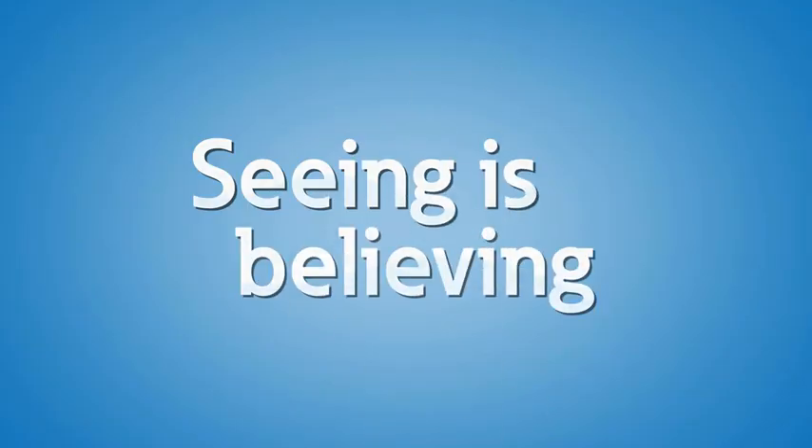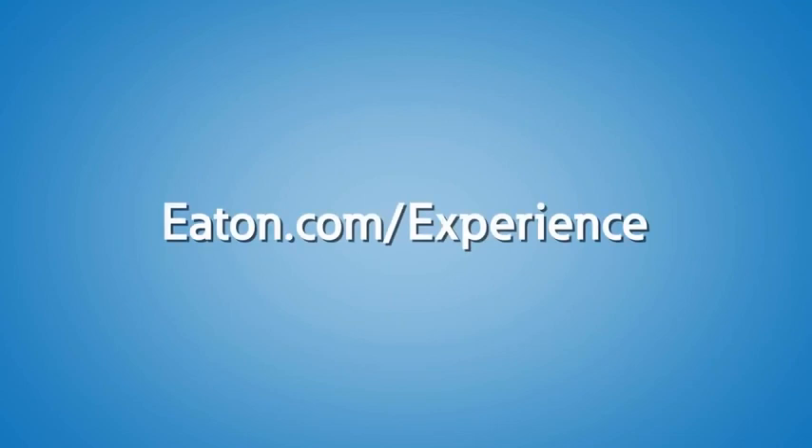To learn more about volt-var compensation, contact us or your local Eaton representative to schedule a visit to the Power Systems Experience Center today.